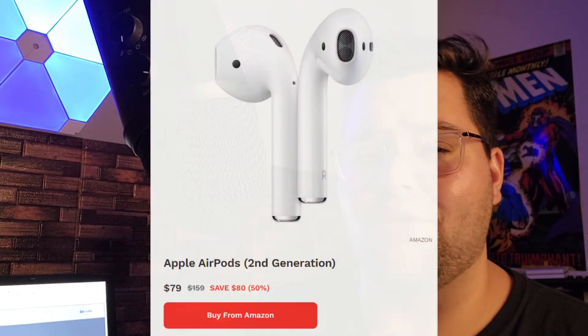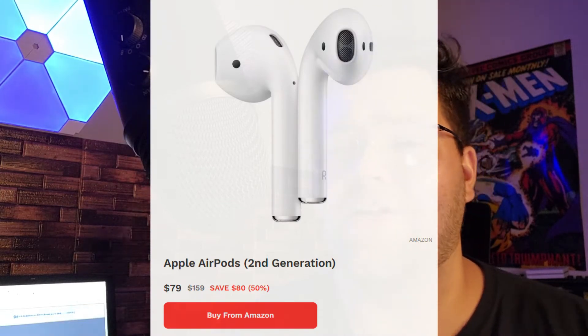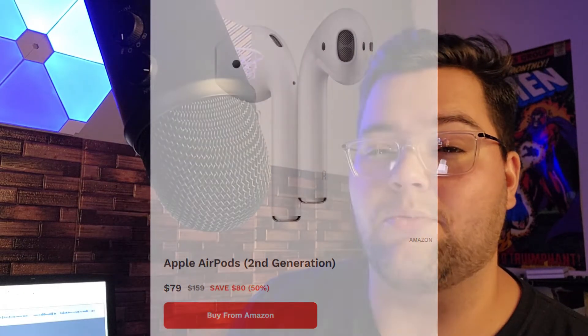Starting off with our first deal, these are going to be the Apple AirPods. These are usually $159 and these are half off at $79, so 50% off. These are compatible with Apple and Android, however they do work better in Apple's ecosystem, but they sound great. For $79, that's an insane deal for some wireless AirPods right here.